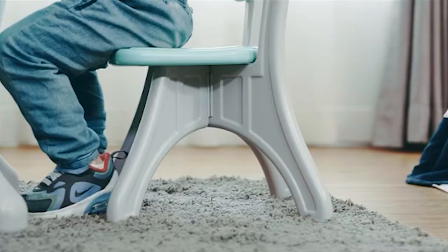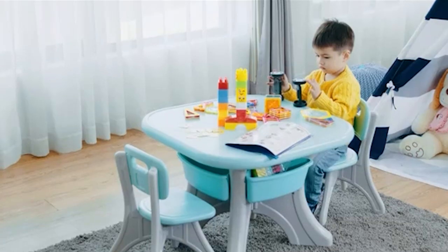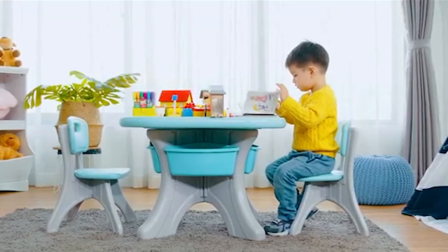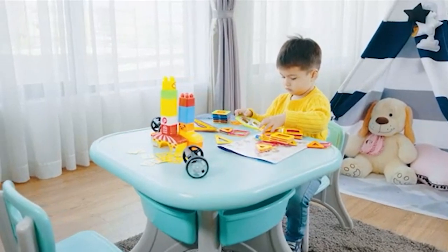So what are you waiting for? Grab a set and let your kid have the best time ever. That's all for today — we upload all types of furniture product review videos every single day, so don't forget to subscribe and click the bell icon for upcoming video notifications.